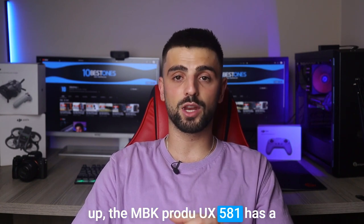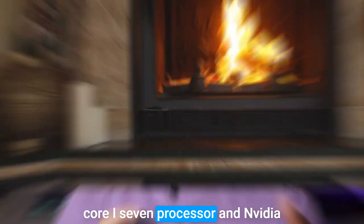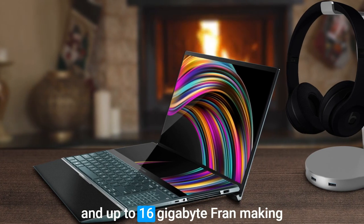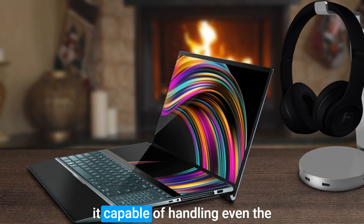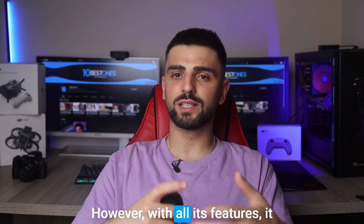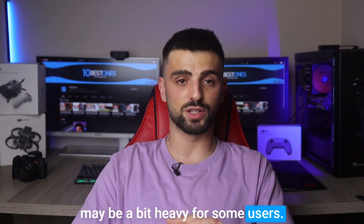In addition to the dual display setup, the ZenBook Pro Duo UX581 has a powerful 9th generation Intel Core i7 processor, an NVIDIA GeForce RTX 2060 graphics card, and up to 16 gigabytes of RAM, making it capable of handling even the most demanding design software. However, it weighs in at around 5.5 pounds, which may be a bit heavy for some users.